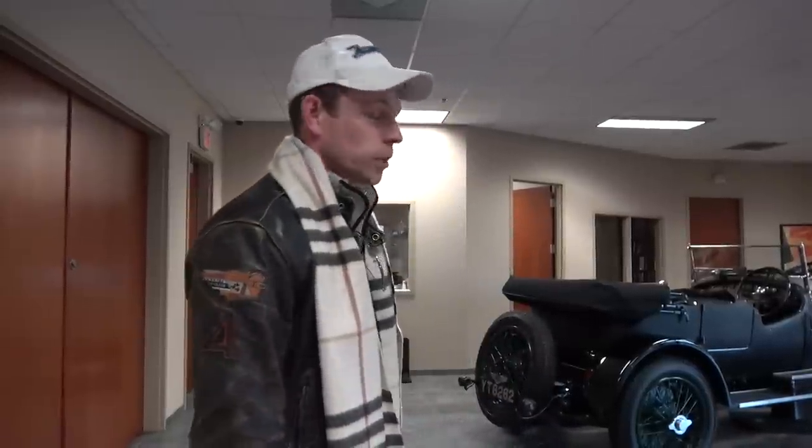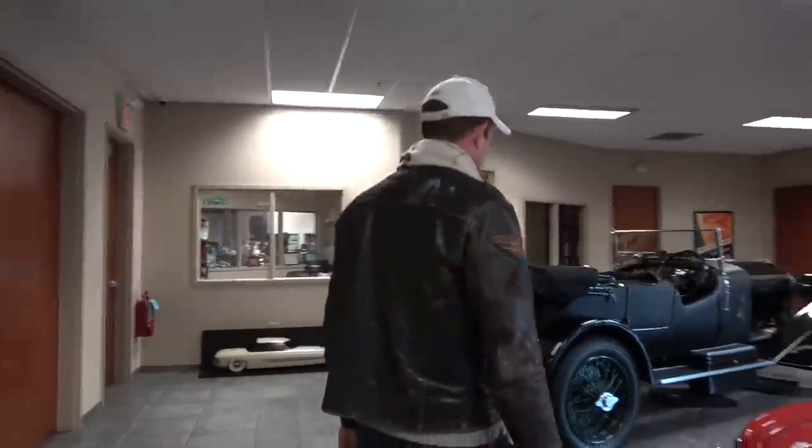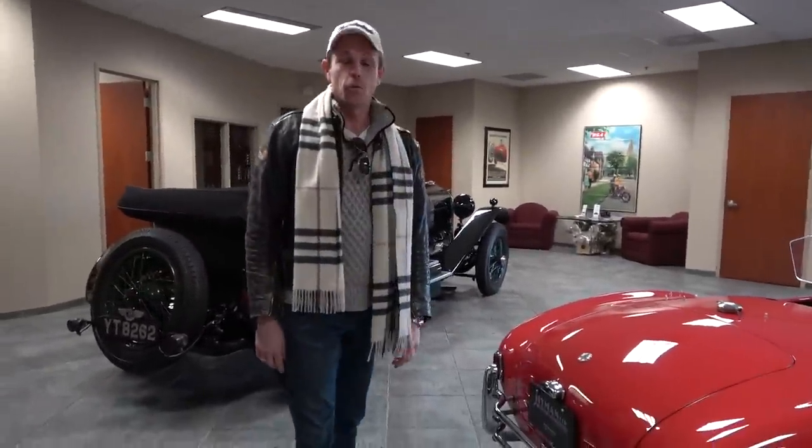I want to say thanks to Sean and Mark for letting me walk around and see it. I got to get out of here, but I hope you guys have enjoyed seeing some cars you might not normally get to. This gives you some inspiration and dreams to enjoy the car world beyond just what you might get to see at Cars and Coffee or at some exotic car dealerships with flappy paddles. I hope you guys will like, comment, and subscribe. I'll see you next time. Bye.